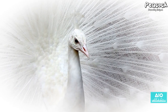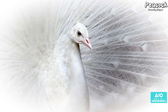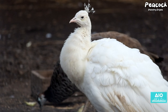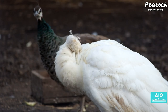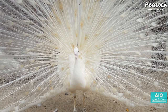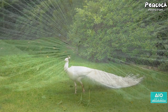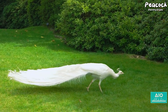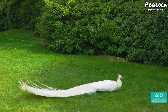Have you ever seen a white peacock? Unlike its vibrantly coloured counterpart, the white peacock is a spectacle of pure, unadulterated radiance. This dazzling variety is not an entirely different species, but a result of a genetic mutation known as leucism. This mutation causes a reduction in the pigmentation of the bird's feathers, resulting in a stunning all-white appearance. Unlike albinism, which results in red or pink eyes, leucistic animals retain their normal eye colour — which, in the case of the peacock, is a striking deep blue.